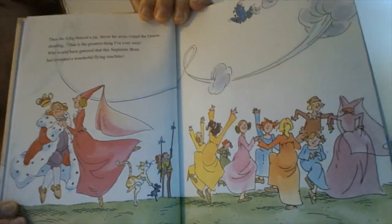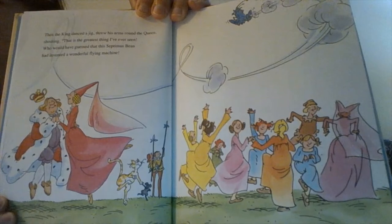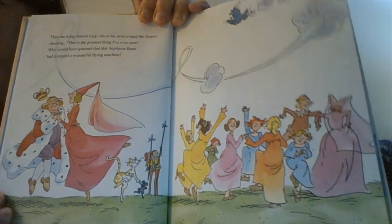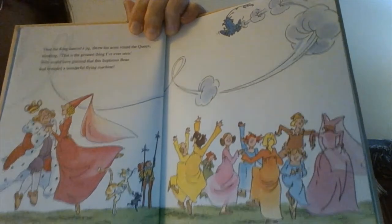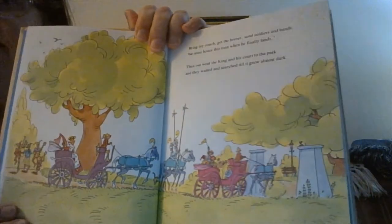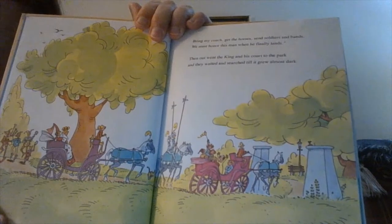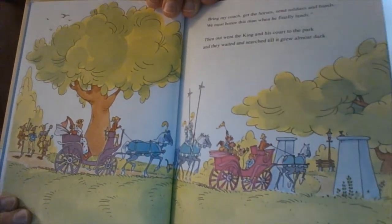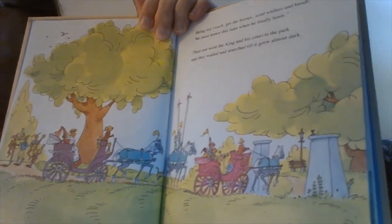Then the king danced a jig. He threw his arms around the queen, shouting, "This is the greatest thing I've ever seen! Who would have guessed that this Septimus Bean had invented a wonderful flying machine?" Bring my coach, get the horses, send soldiers and bands. We must honor this man when he finally lands. Then out went the king and his court to the park, and they waited and searched until it grew almost dark.